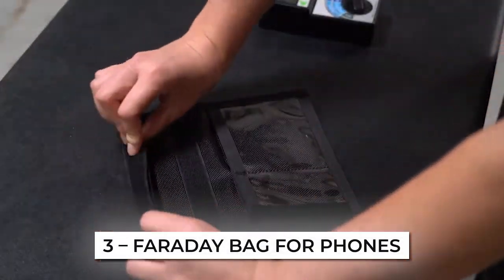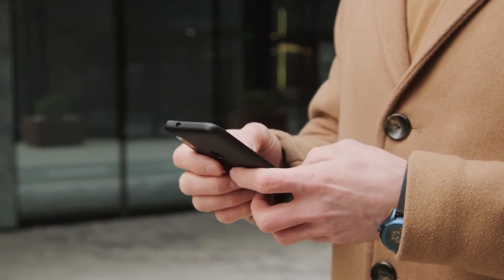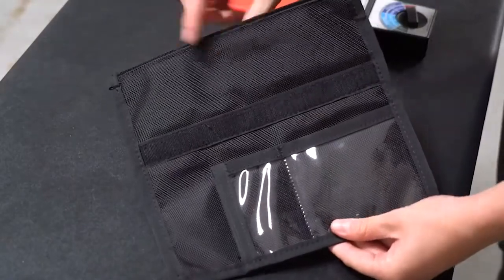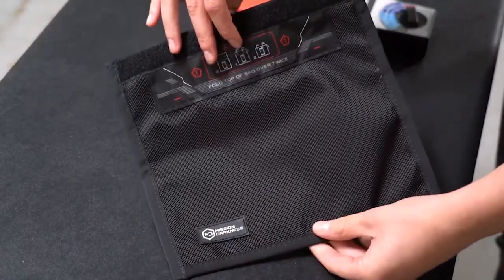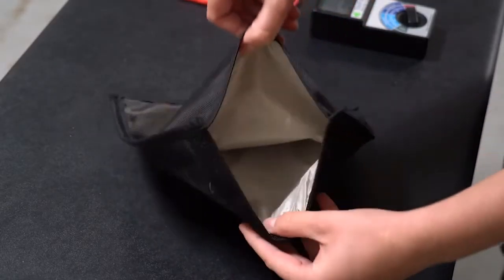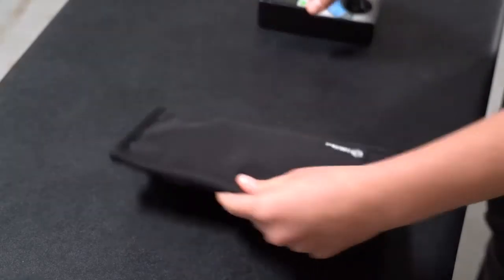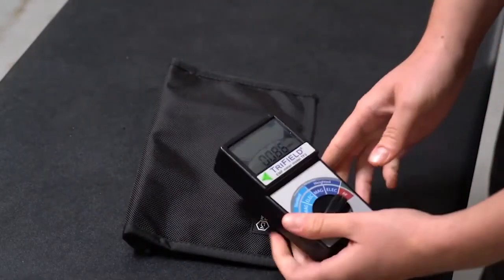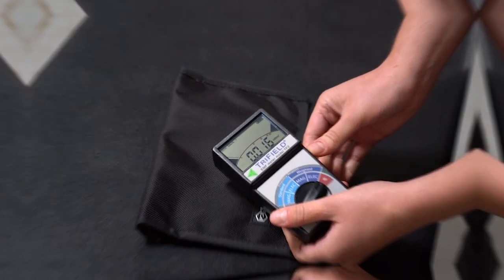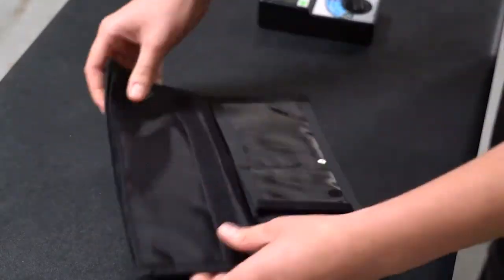Number 3: Faraday Bag for Phones. There are times when you need a gadget that will protect your device from transmitting or receiving data. The Mission Darkness non-window Faraday bag for phones is built with water-resistant ballistic nylon outer material and two interior layers of high-shielding Titan RF Faraday fabric on all sides. It blocks Bluetooth, Wi-Fi, GPS, RFID, cell signals, and radio signals up to 40GHz. This Faraday bag also prevents device hacking, tracking, spying, and chain of custody corruption.